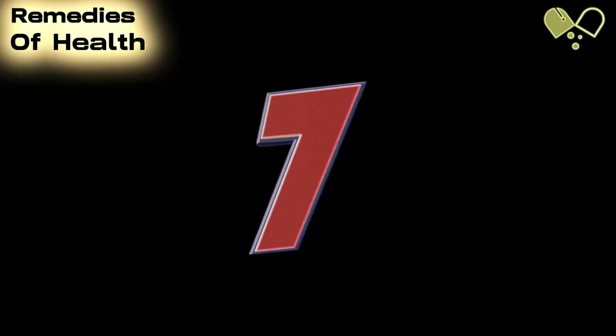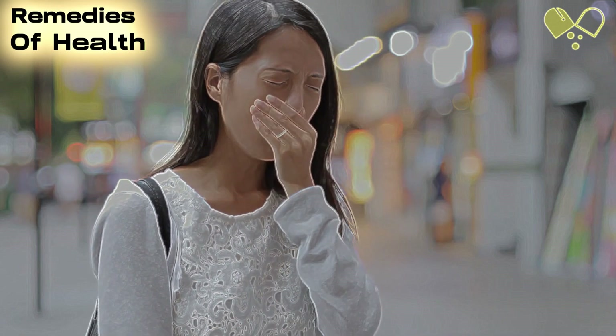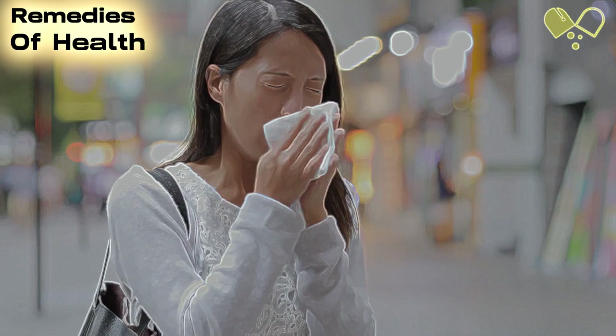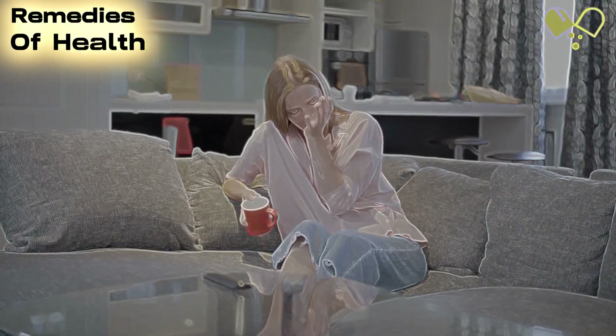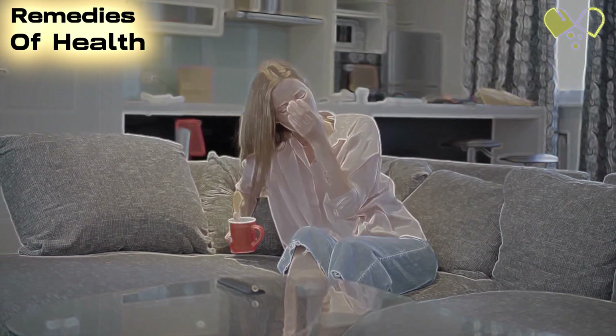Number 7: Allergy Shots. Allergy shots, also known as immunotherapy, can help reduce inflammation in the airways and minimize the likelihood of asthma attacks triggered by allergies. We'll explore how allergy shots work and their potential benefits for individuals with asthma and allergies.